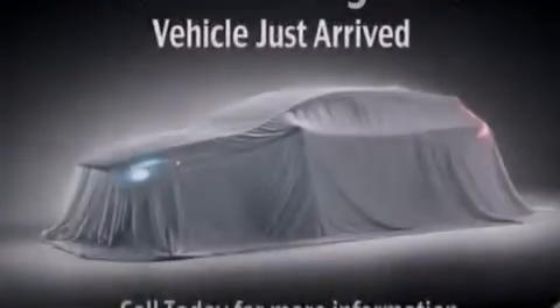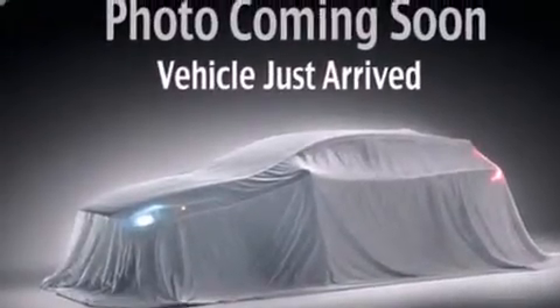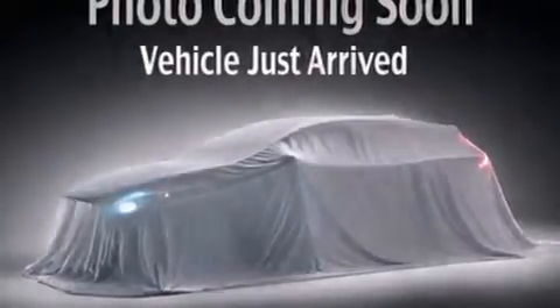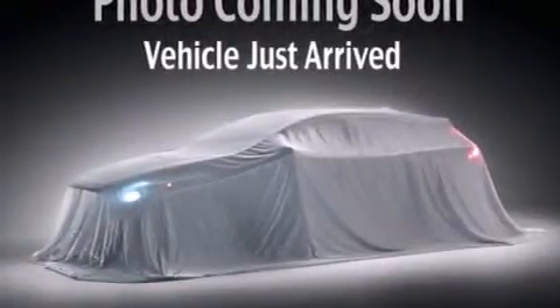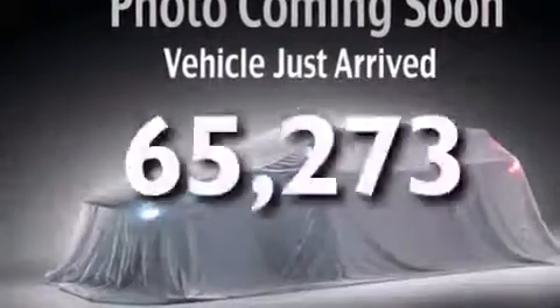Features include a low tire pressure indicator, traction control and stability control systems, driver's side impact airbag, rear seat child-proof door locks, an engine immobilizer theft deterrent system, four-wheel disc brakes with ABS, and this vehicle has fewer than 66,000 miles on the odometer.